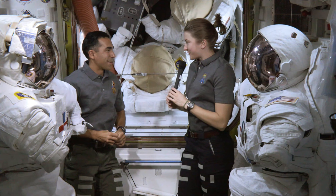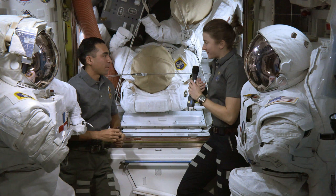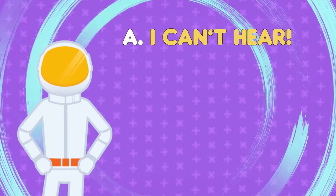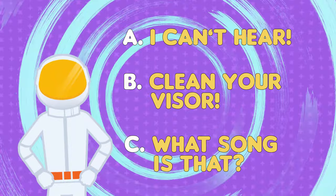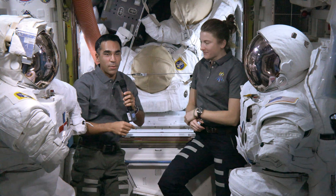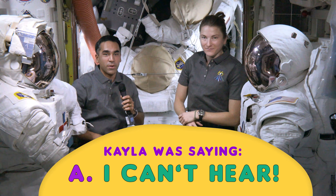Maybe we could demonstrate a few for each other and see if we can tell what the other person's hand signal is. What do you think Kayla is trying to communicate? Is she telling Raja she can't hear? That he needs to clean his helmet visor? Or asking him what song he's listening to? What Kayla's telling me is she's pointing to herself, indicating the person who has the problem. She's pointing at herself, so she's telling me she has a problem. And then she waved across her ears, which is telling me she can't hear.